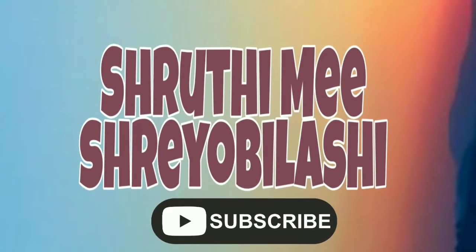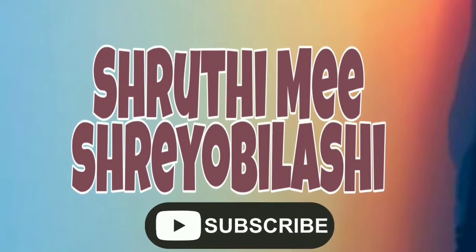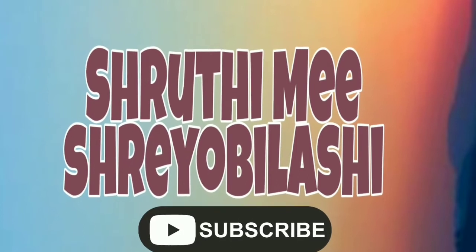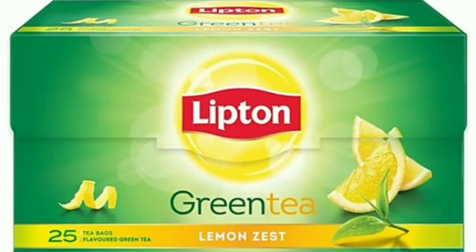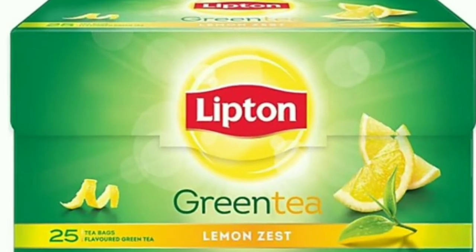Hello friends, welcome back. Today I am going to talk about green tea. In addition to all the ingredients, we have many ingredients. We are going to use 3 to 4 cups of green tea.